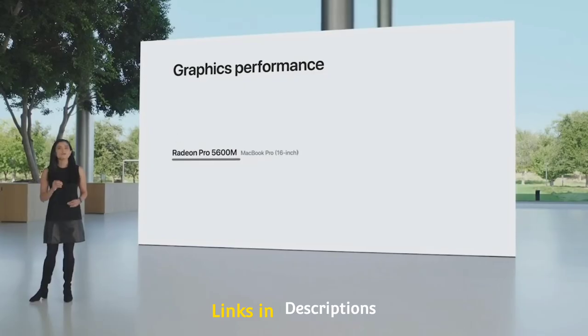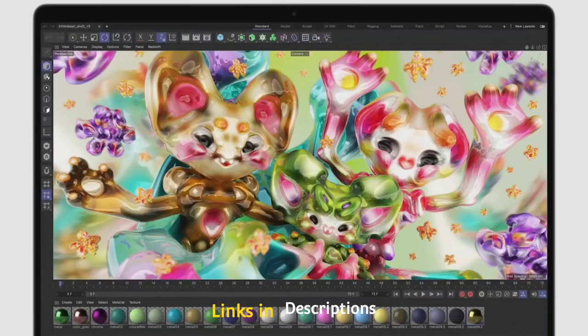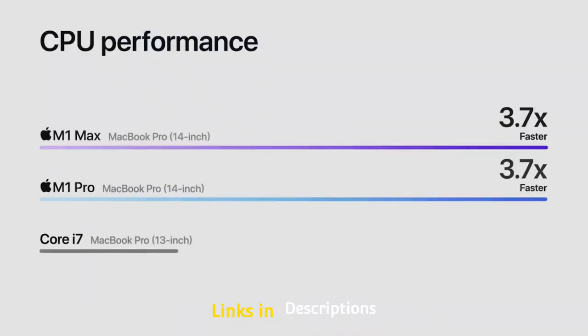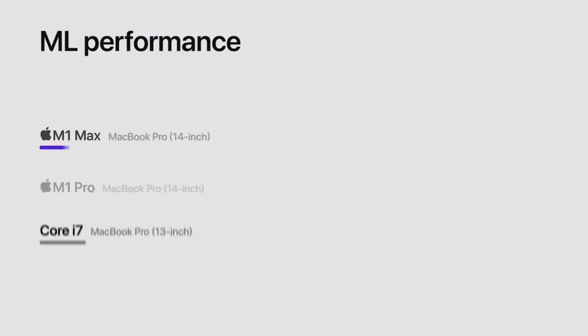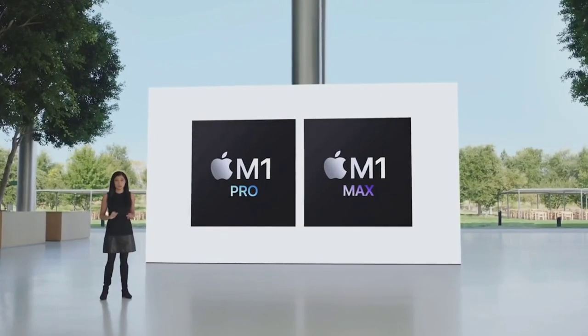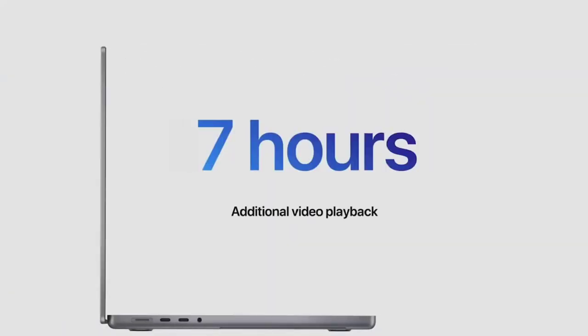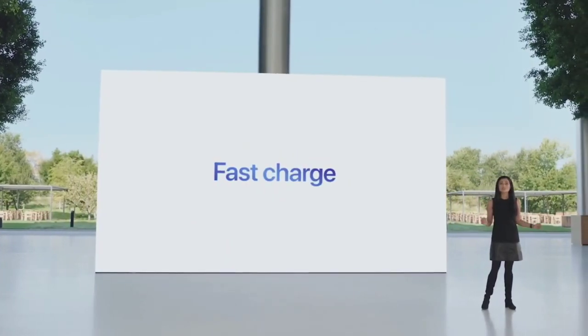Of course, the size of the MacBook Pro 16-inch won't be for everyone. Many people like their laptops for portability, and it's a little bit of a stretch to call this an easily portable computer. If you are looking for a smaller screen, you can even go for the MacBook Pro 14-inch. Buy this amazing laptop for its stunning display and specifications, extremely long battery life, and plenty of ports.